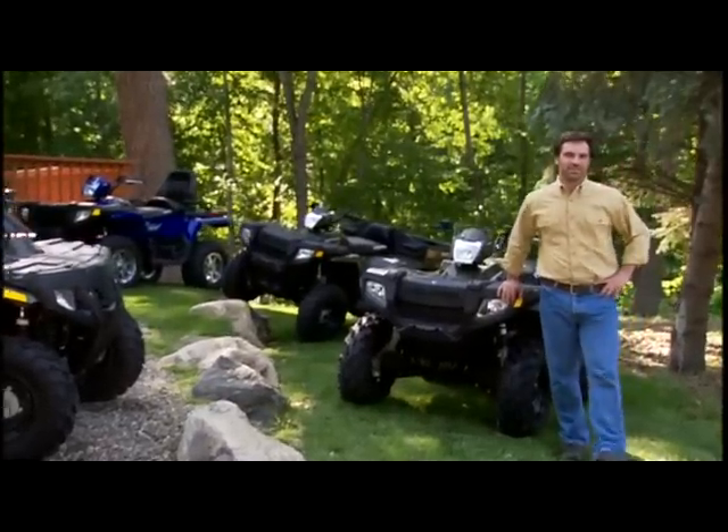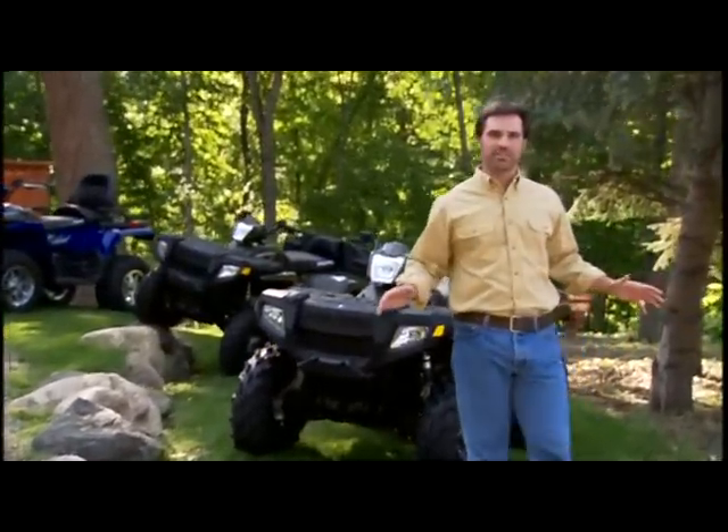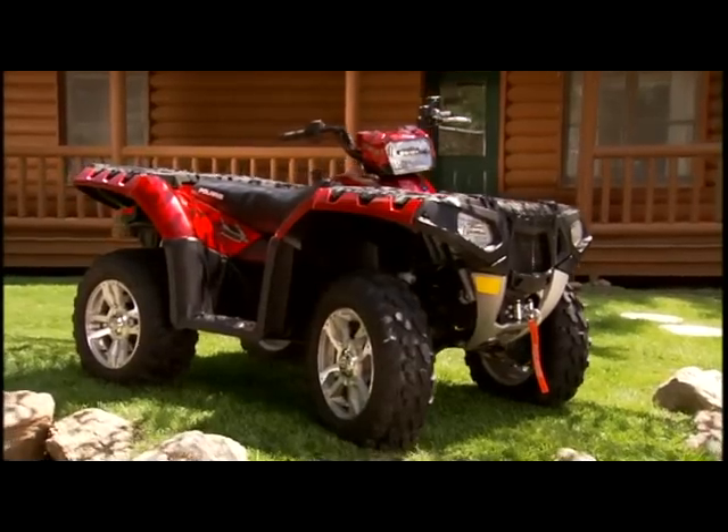Back in '96, the Polaris Sportsman forever changed the way we work, hunt, and ride. The competition's been shooting at it ever since and missing. Now, before we get to the shootout, I want to introduce you to the next generation of Sportsman ATVs — the all-new Sportsman XP.